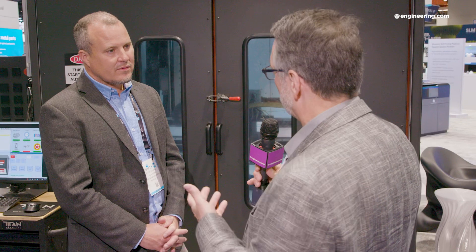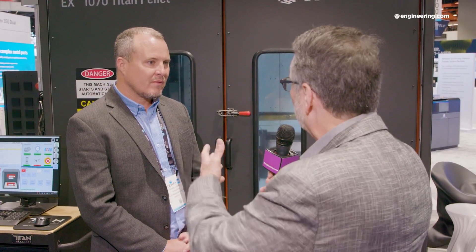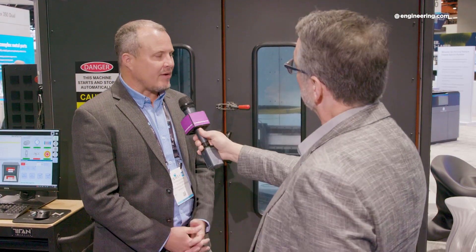You can use commodity-grade thermoplastics — commercially available pelletized thermoplastics. Do you expect firms already familiar with extrusion processes on a large scale to adopt this technology and leverage their existing knowledge base? Yeah, absolutely. It's highly complementary and augments a lot of traditional manufacturing workflows.